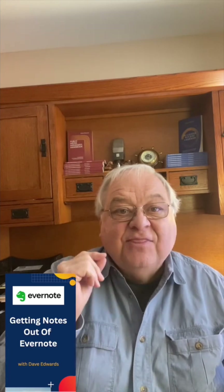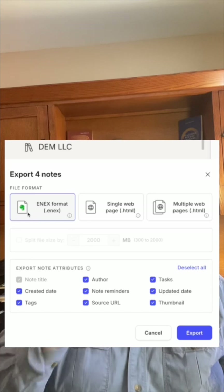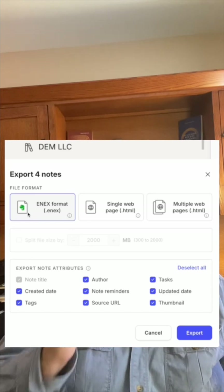You want to right-click on the notebook you want to export. Then click on Export Notebook. You're going to get a number of options. You want to choose ENEX as your export format.